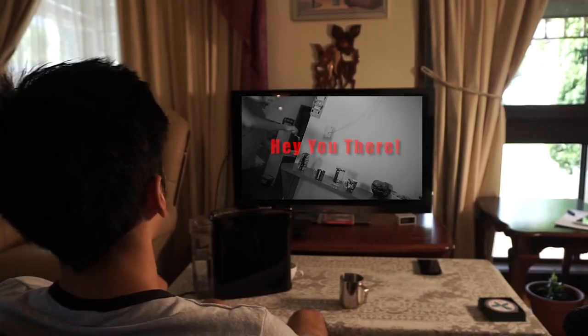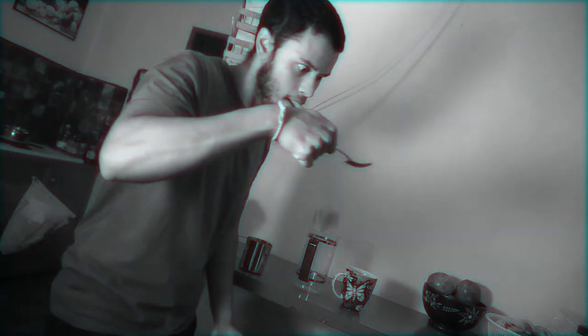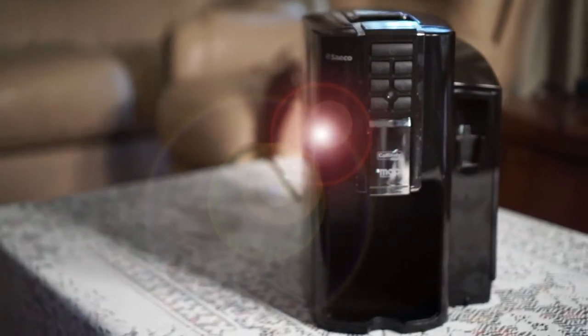Hey there, do you love coffee? Are you tired of spending tens of seconds making coffee every morning, only to slip on a toy car and have steaming hot milk in your eyes? I'd never do that. Now introducing the iCoffeePod 2000.1.